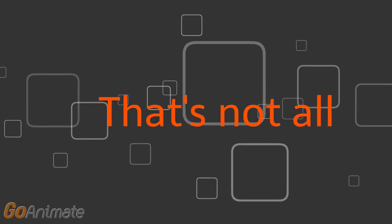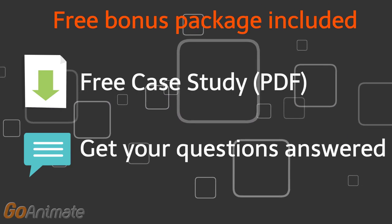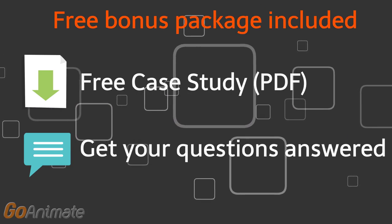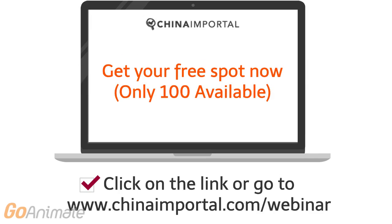But that's not all. Everyone who attends will also get a free case study PDF and the chance to ask our team of experts questions about manufacturing products in Asia. Go to www.chinaimportal.com/webinar or click on the link to get your free spot now before they run out.